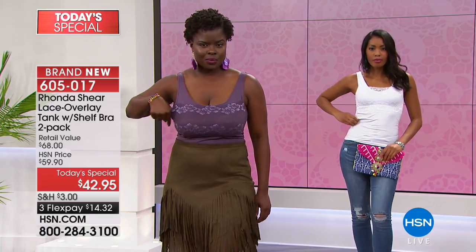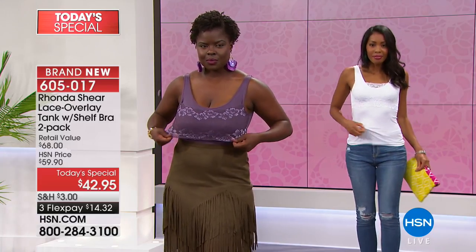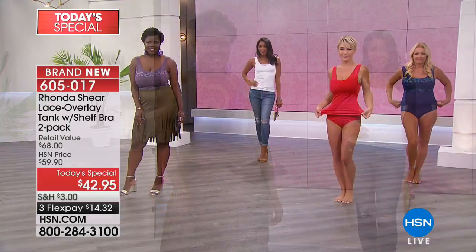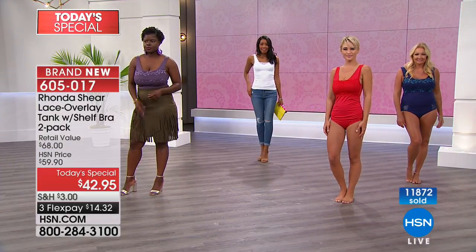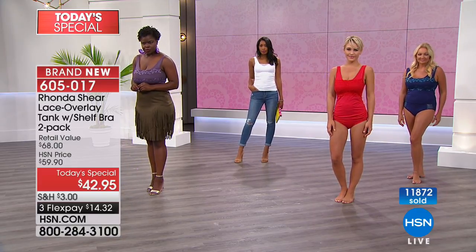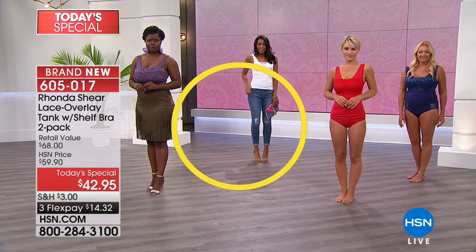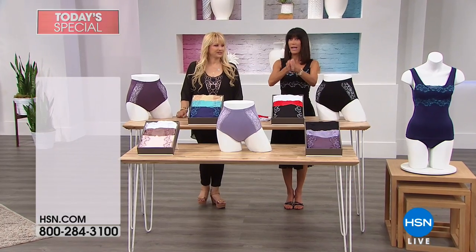We are almost at 12,000 gone. We have lots of customers joining us and we're so glad. We'd love to hear from you — come on in and say hi as you're shopping. We want you to have the matching briefs to go with it.